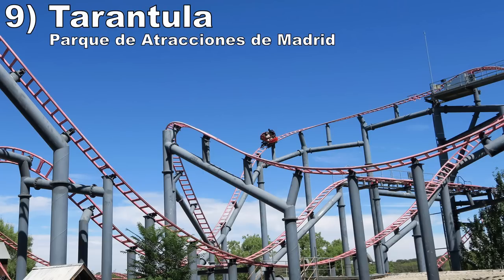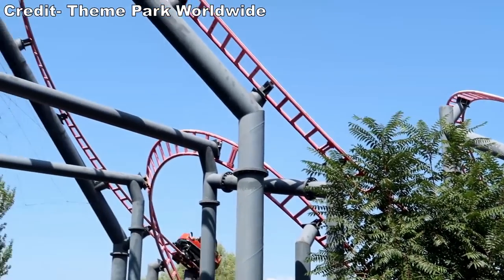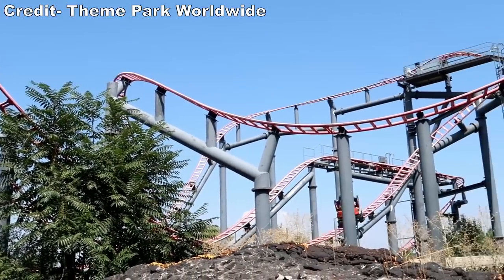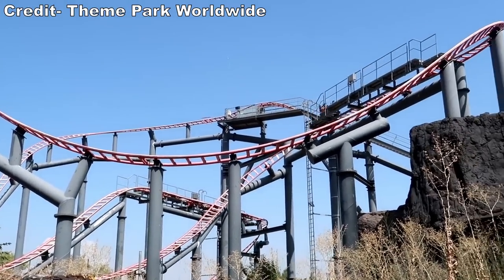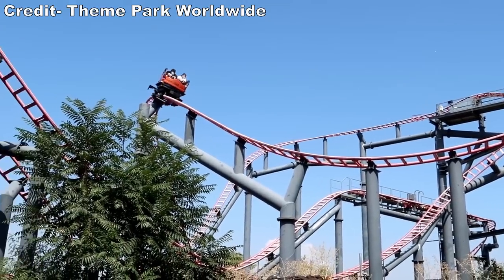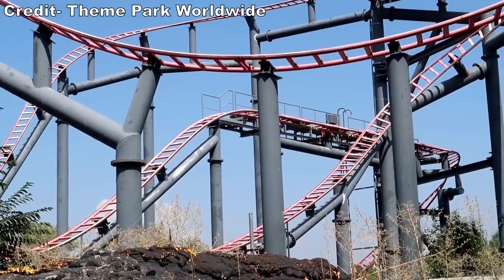Number 9: Tarantula at Parque de Atracciones de Madrid. This is a different spinning coaster. Most focus on twists, turns, and helixes — Tarantula does not, so the spinning is not as strong as others. However, this one compensates with a series of good and sizable drops because this coaster is built on a hill, and they pack a nice punch if you take them in any direction but forwards.